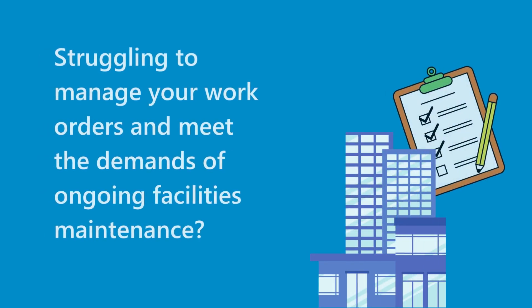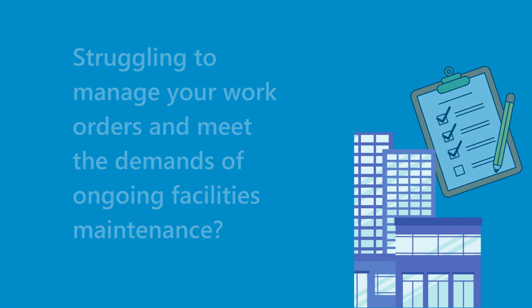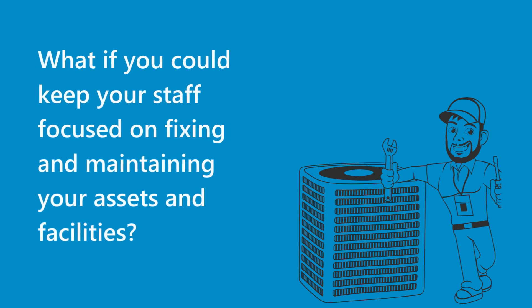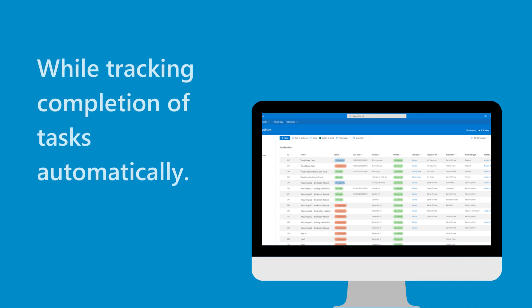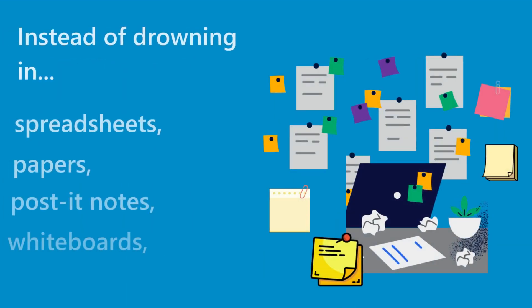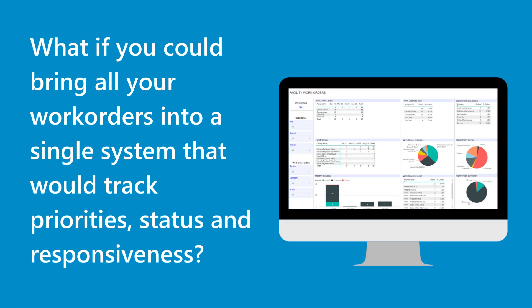Struggling to manage your work orders and meet the demands of ongoing facilities maintenance? What if you could keep your staff focused on fixing and maintaining your assets and facilities while tracking completion of tasks automatically? Instead of drowning in spreadsheets, papers, post-it notes, whiteboards, emails, phone calls, and hallway and walk-in interruptions, what if you could bring all your work orders into a single system that would track priorities, status, and responsiveness?